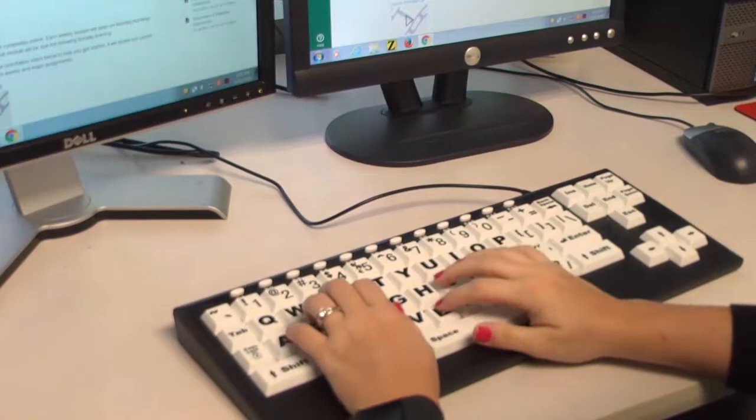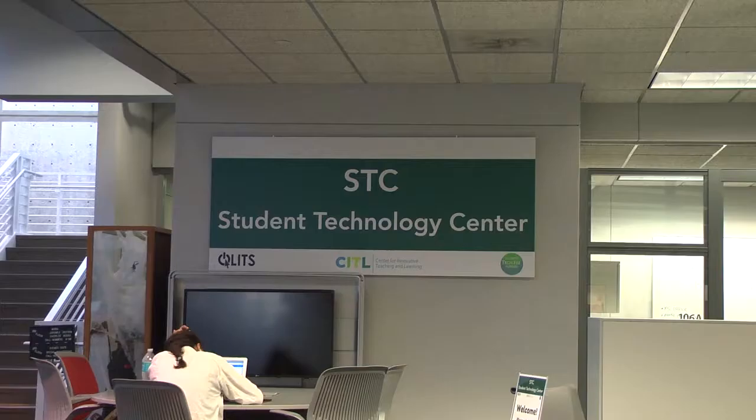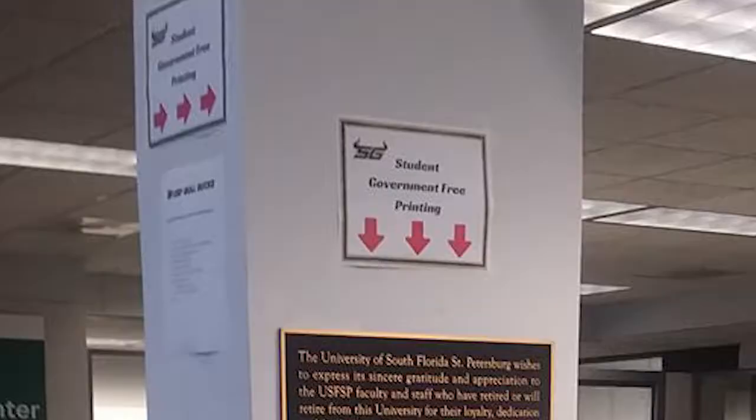Our new student tech center located on the first floor of the library can help you with your technical questions, and in partnership with student government, USF students have 22 pages of free printing a day.